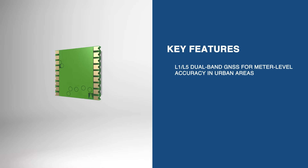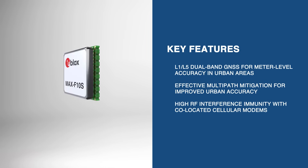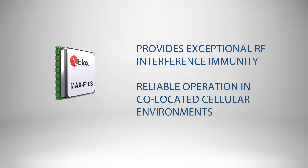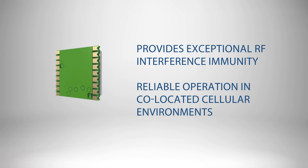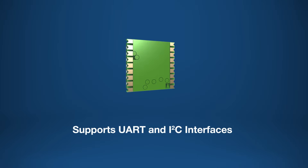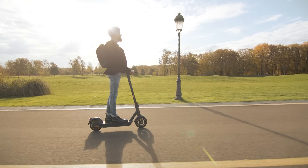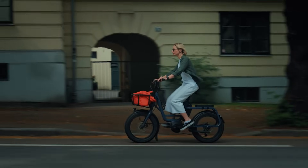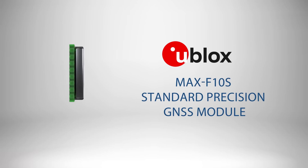It employs L1-L5 dual-band technology for meter-level accuracy in urban settings, and the advanced multipath mitigation ensures optimal performance. The module also provides exceptional RF interference immunity, ensuring reliable operation in co-located cellular environments. Supporting UART and I2C interfaces, the MAX F10S is designed for applications like vehicle tracking and micromobility. With its robust performance and high accuracy, this module is ideal for industries requiring precise positioning in urban settings.